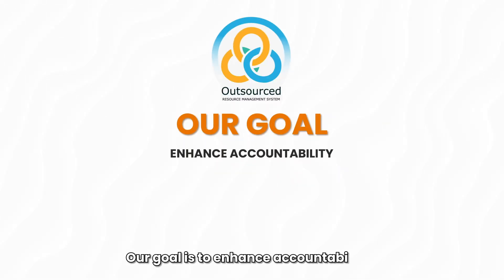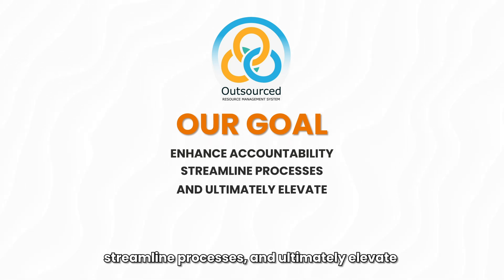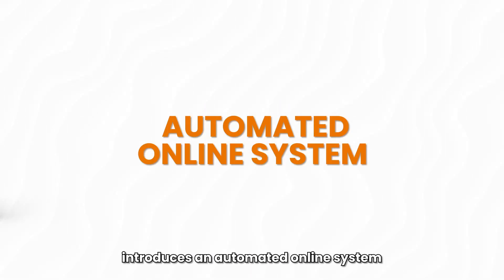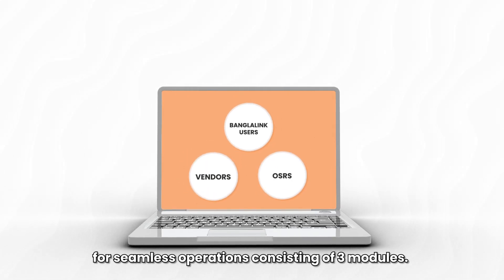Our goal is to enhance accountability, streamline processes and ultimately elevate transparency and productivity. The Outsourced Resource Management System introduces an automated online system for seamless operations, consisting of three modules.